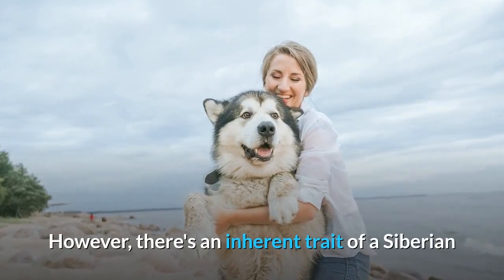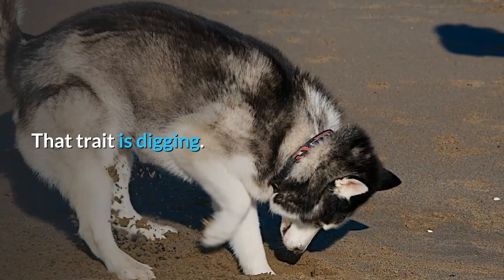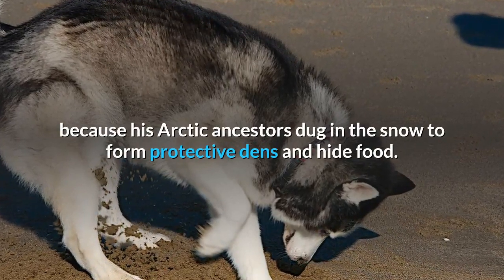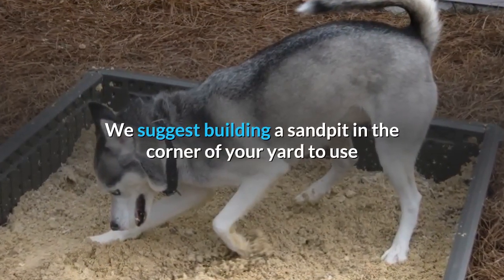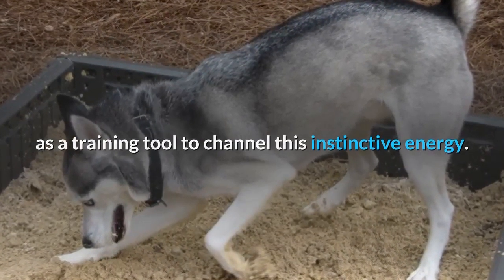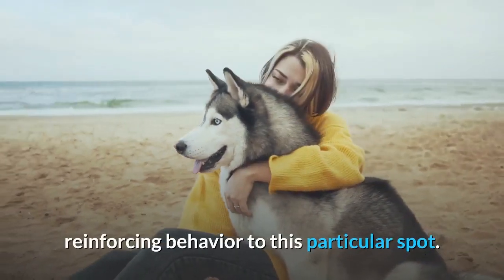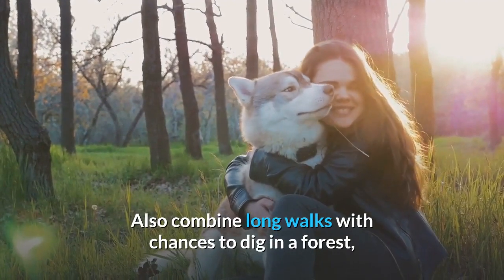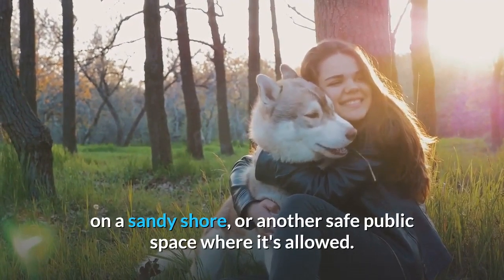However, there's an inherent trait of a Siberian that you can only accommodate and never stop completely. That trait is digging. He'll excavate a lot because his arctic ancestors dug in the snow to form protective dens and hide food. We suggest building a sand pit in the corner of your yard to use as a training tool to channel this instinctive energy. You can hide toys there and reward him for finding them, reinforcing behavior to this particular spot.